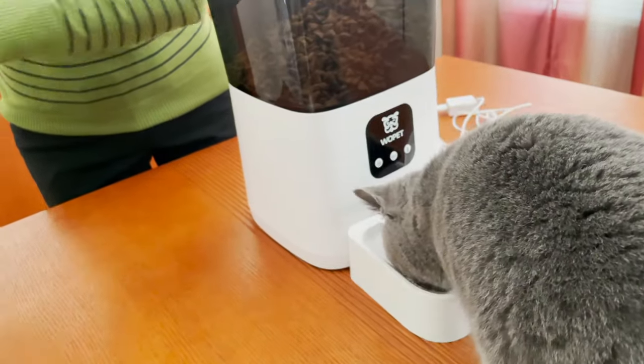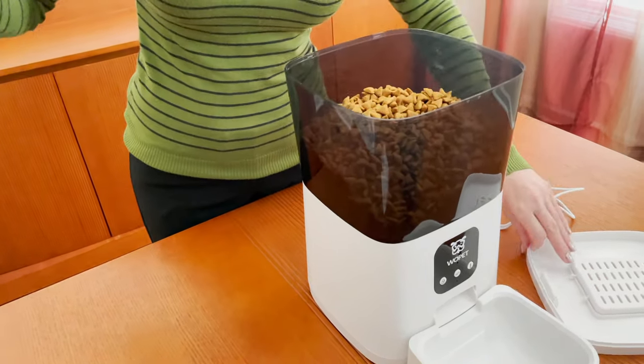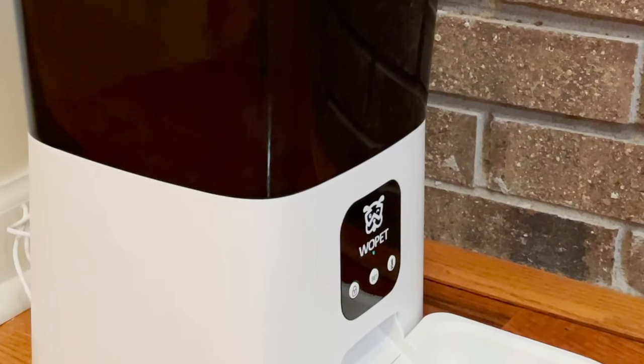Convenience is necessary in our busy lives, especially when everyone in the home is out at school or work, and this automatic feeder can free up time and give some peace of mind that your pet is taken care of.